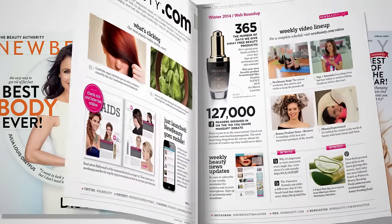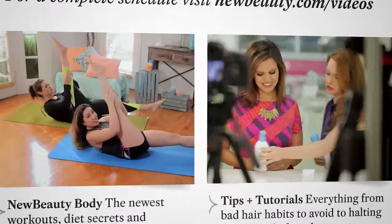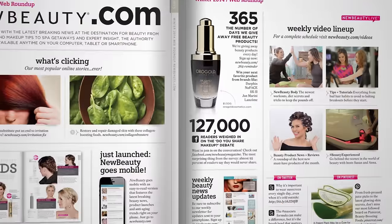As a beauty editor for a new beauty magazine, there is always a new product, treatment, or trend to try. I'm Ana Jimenez. Follow me and some of my favorite experts in the industry as we experience all the beauty world has to offer. This is Beauty Experienced.